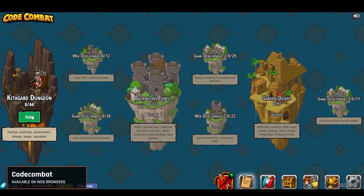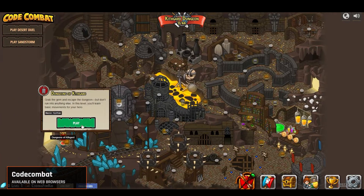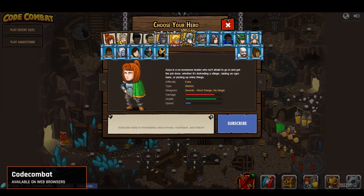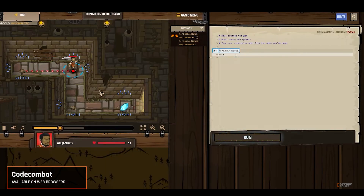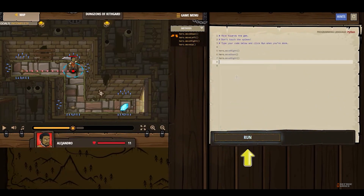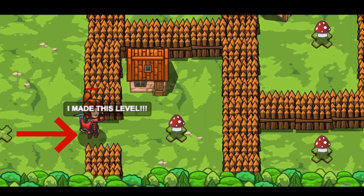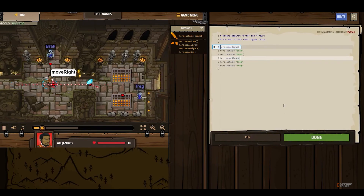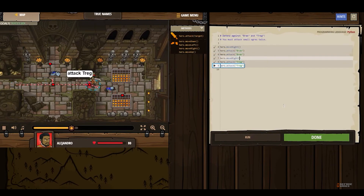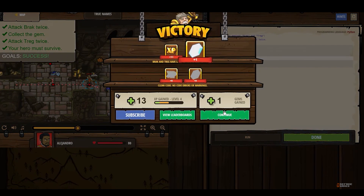Moving on to our next pick, we have Code Combat. If you ever fancied yourself as a hero in a fantasy land brimming with dungeons and mystical creatures, Code Combat is your battleground. What makes it unique is that it uses real programming languages like Python and JavaScript. Available across most web browsers, this game immerses you in increasingly challenging levels that require not just coding prowess, but strategic thinking. Delving deeper into its realms will solidify your understanding of syntax and logic. Also, the community is vibrant, offering support and help for beginners. Code Combat isn't just about learning to code — it's about applying your knowledge in the heat of battle.